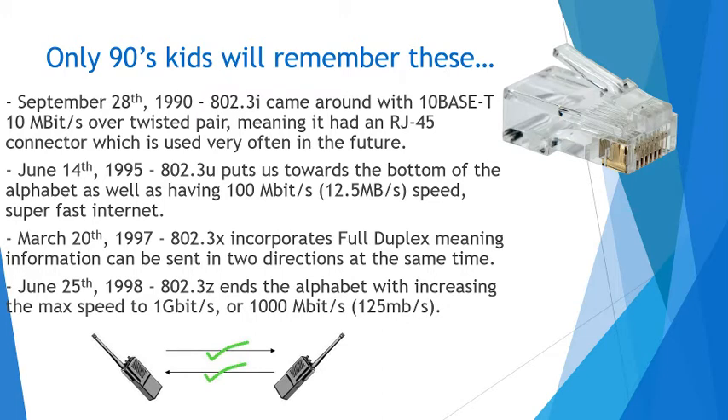March 20th, 1997 — which is before I was born, actually; April 7th is when I was born — the 802.3x incorporates full duplex, meaning information can be sent in two directions at the same time. Just like the little diagram shown, it's going both ways and they both work, which had not been done before in terms of Ethernet.